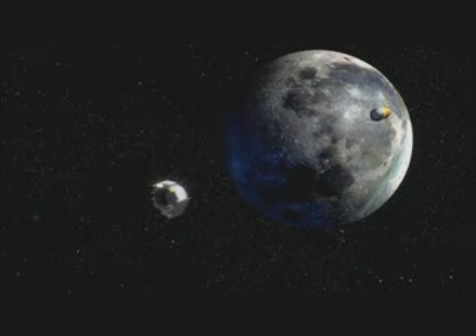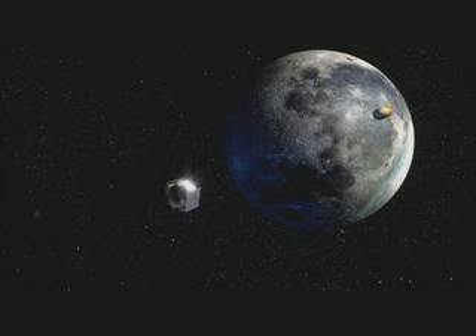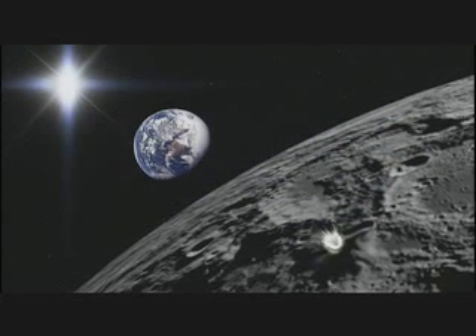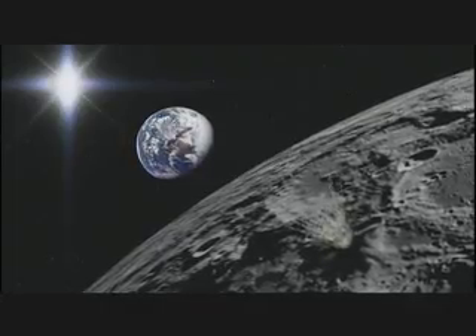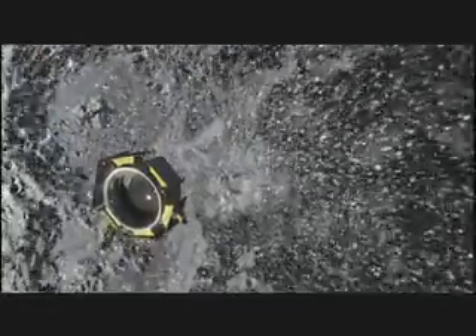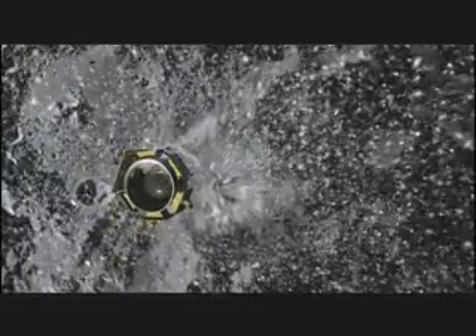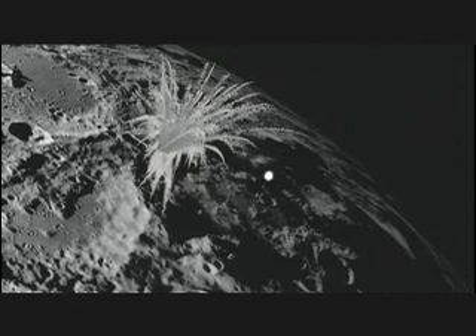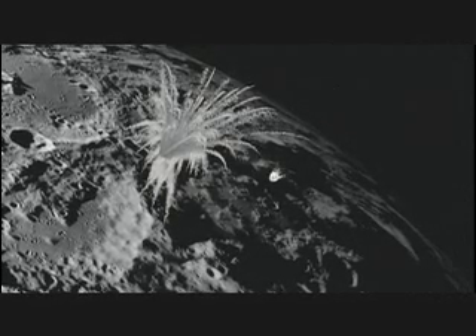About seven hours before the impact, the Shepherding spacecraft will separate from the Centaur and position itself to observe the impact at the south pole of the moon. For the next four minutes after the impact of the Centaur, we will receive real-time data as the Shepherding spacecraft flies through the plume and scans the ejecta for signs of water. The Shepherding spacecraft will then impact the moon, creating a second plume of lunar dust.